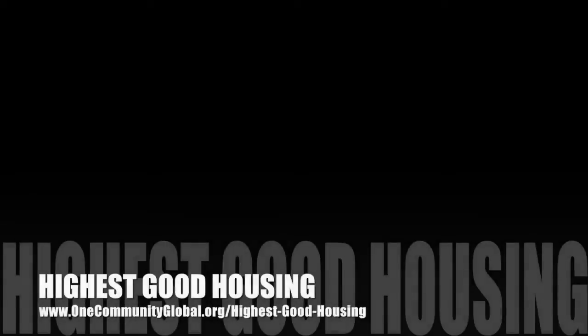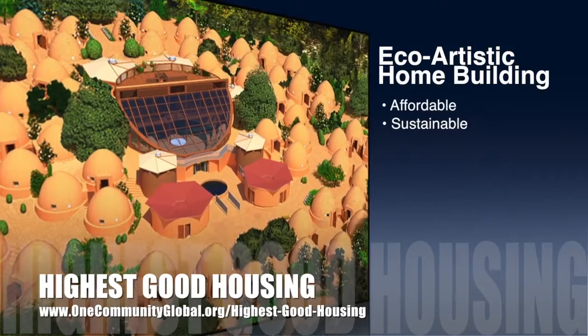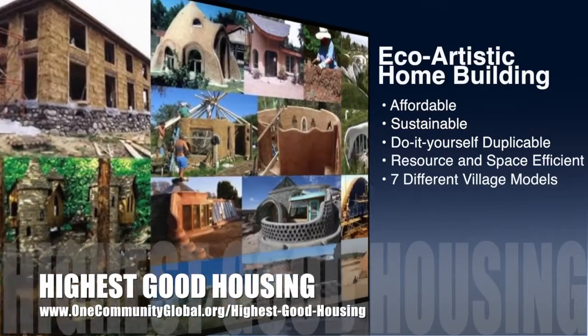One Community's approach to Highest Good Housing is eco-artistic home building that is affordable, sustainable, do-it-yourself, duplicable, resource and space efficient, and consists of seven different sustainably constructed village models.